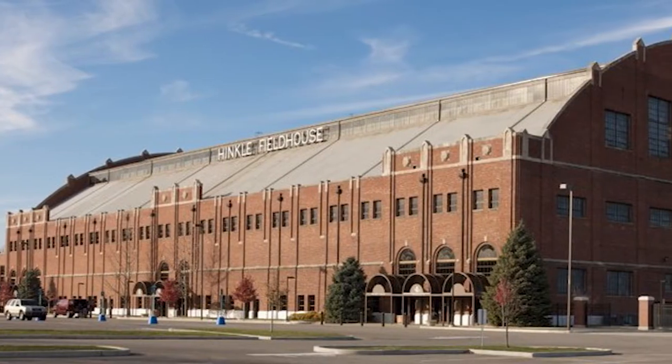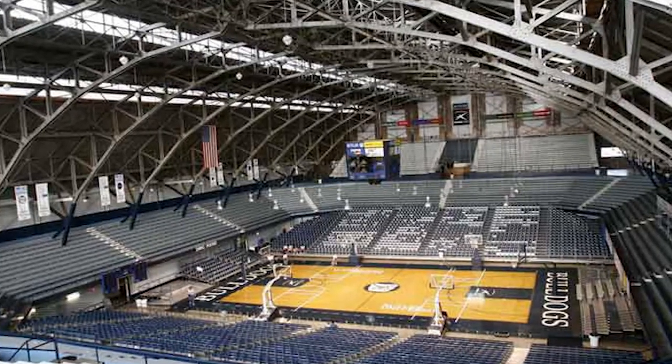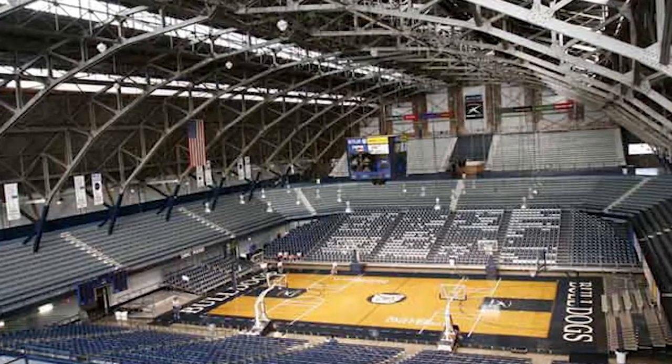From seeing Butler's adorable mascot to watching fans roar with every point, you have to see a live game to understand why basketball is one of the most popular sports on campus.